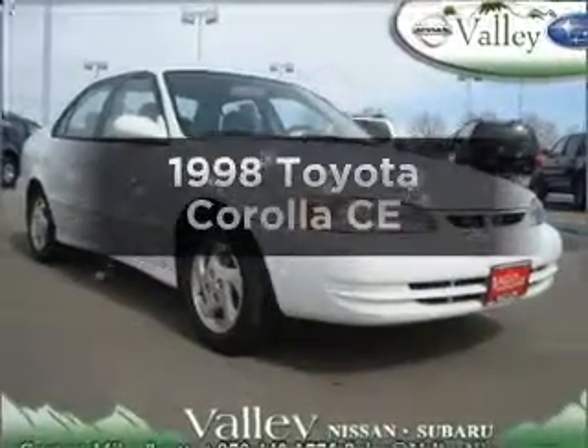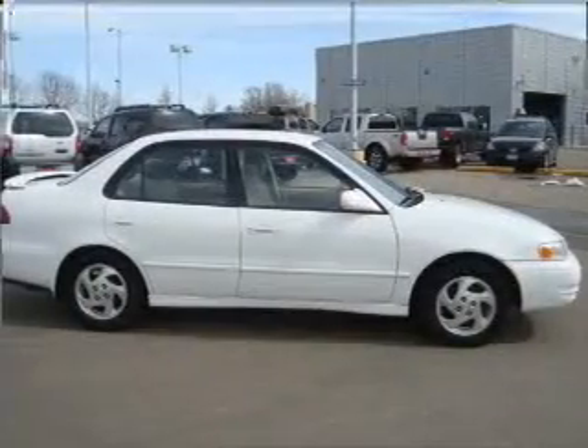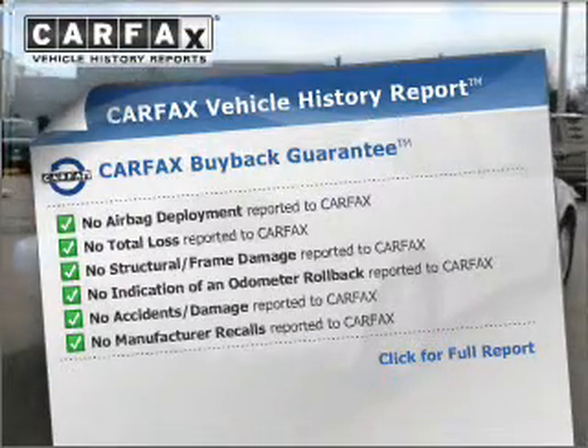If you're looking for a first-rate auto, this one could be yours today. Premium wheels give a more luxurious look. Know the history on this ride and greatly reduce your buying risk with the included Carfax Vehicle History Report.